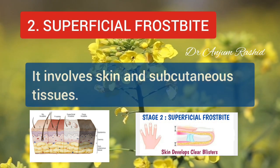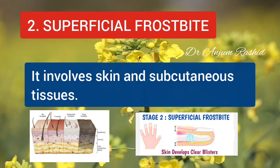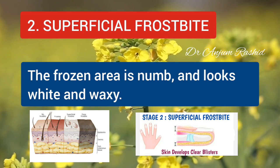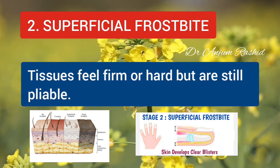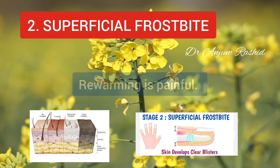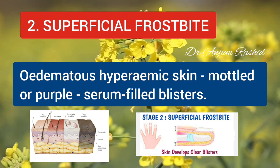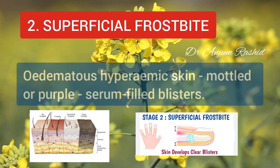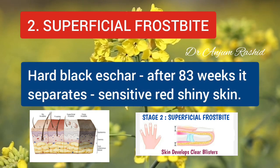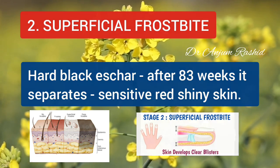The second stage is Superficial Frostbite. It involves skin and subcutaneous tissue. The frozen area is numb and looks white and waxy. Tissue feels firm or hard but is still pliable. Rewarming is painful. Edematous hyperemic skin becomes mottled or purple with serum-filled blisters. A hard black eschar forms and after 3-4 weeks this separates, revealing sensitive red shiny skin.